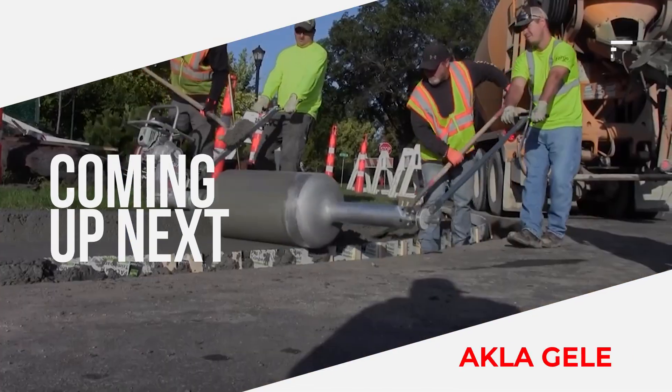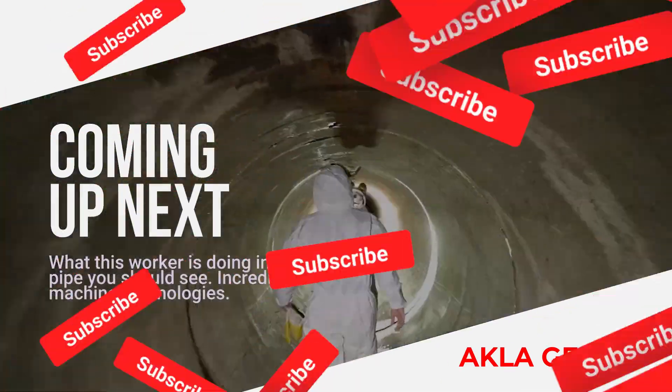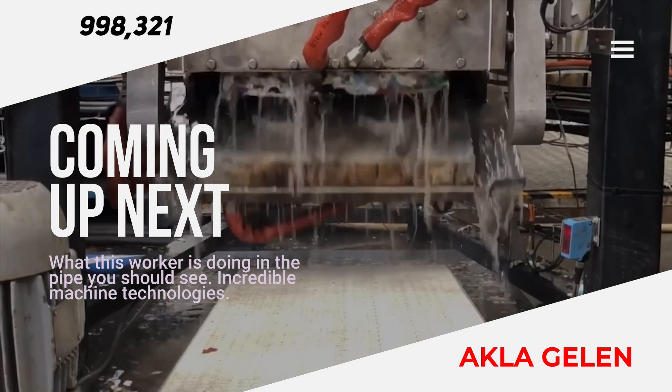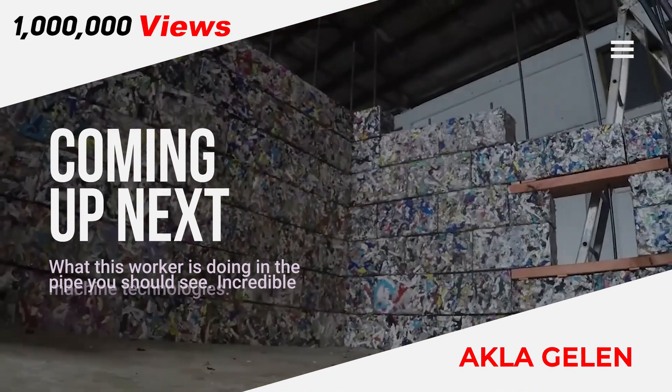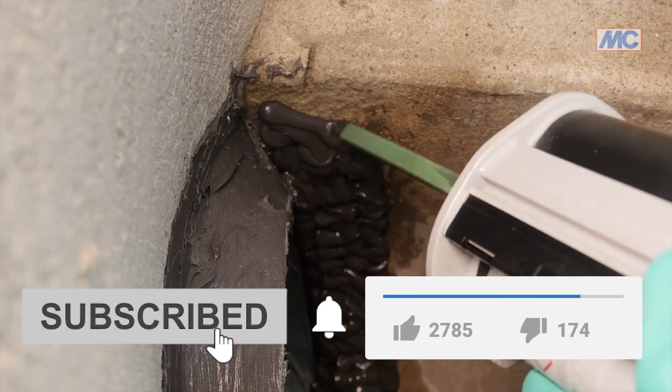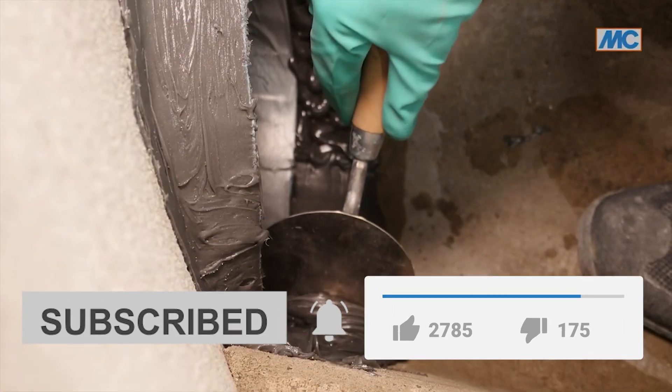Hi everybody. In this video, we will show you a few machines and systems that you will perhaps see for the first time. As technology develops, the machines and equipment produced have incredible features. Machines with these features may surprise you. Please subscribe to our channel and like the video. Let's watch our video now.